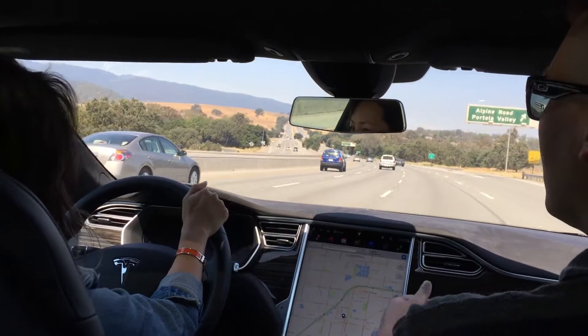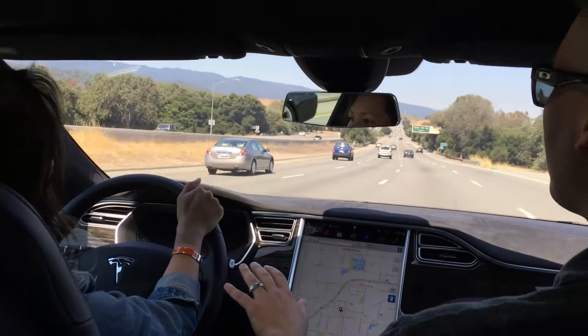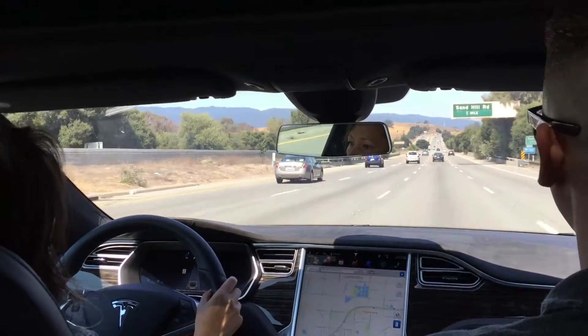How do I do it on autopilot? You click the cruise control stalk towards you twice. There you go — light grip on the wheel. So it's steering, it's doing everything.